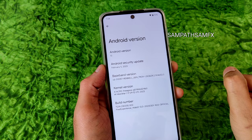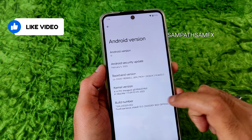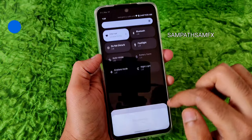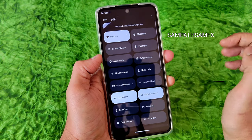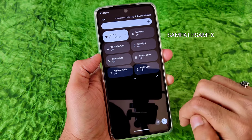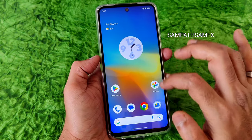The kernel is 4.14.290 LineageOS kernel, and the build date is 2023 March 2nd. This is the typical home screen you get, and here is the quick settings panel — it's quite fine. In the edit section you can still add more toggles by dragging and adding them. The power button and settings button have been moved downwards.